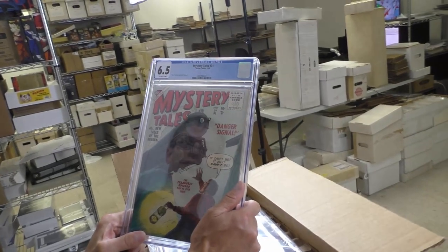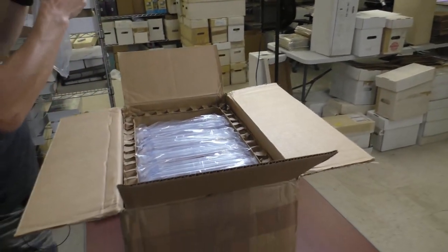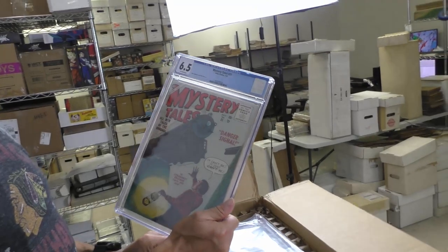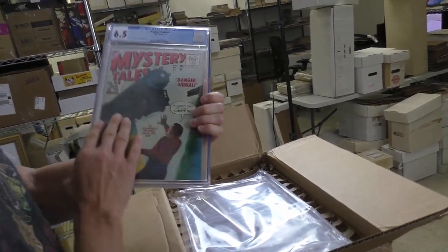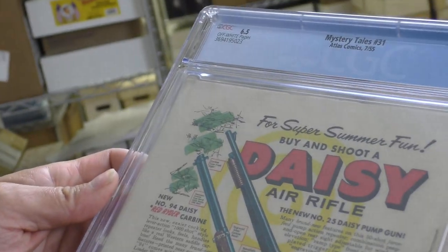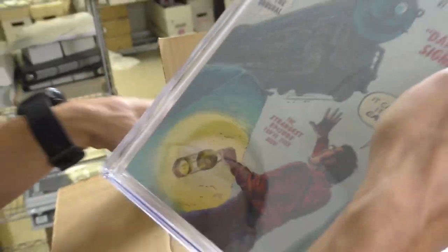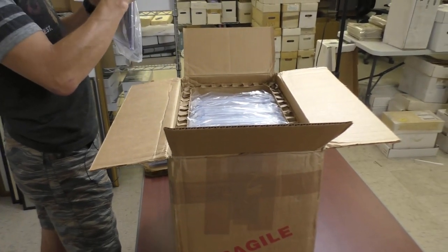Mystery Tales 31, 6.5. Train cover. These books are actually quite difficult in grades like 6.5 — it's so difficult we have two of them. Wow, that's a really nice 6.5. Off-white pages. It's got some light staining at the top, but that spine is impeccable. There's a little bug chew at the bottom, but it's really good. That's a nice 6.5 — someone's gonna be really proud to have that in their collection.